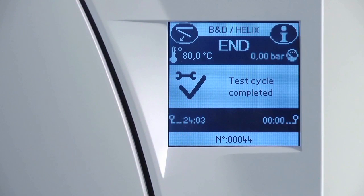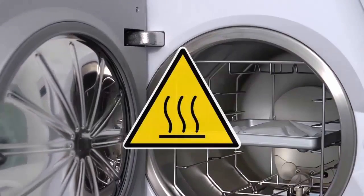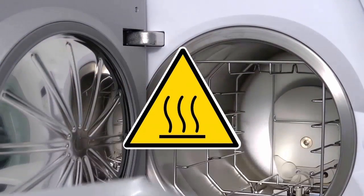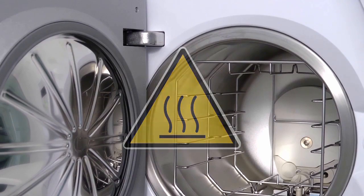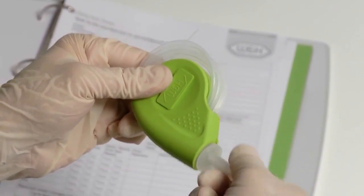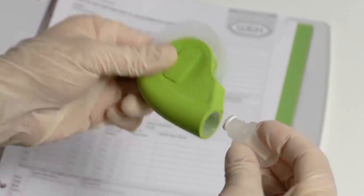Once the test cycle is complete, special care should be taken when removing the Helix test device from the steriliser, as it will be very hot. Allow the test device to cool. The indicator strip can now be removed from the test device.